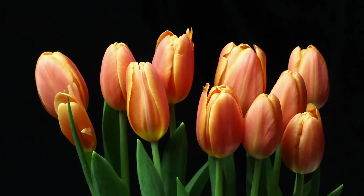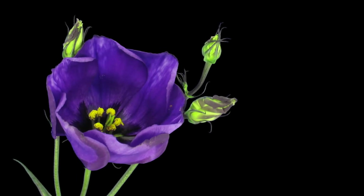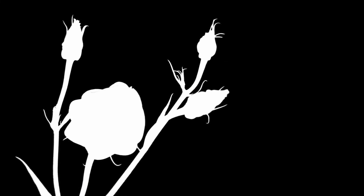Photosynthesis. Yo, that's how them plants grow.